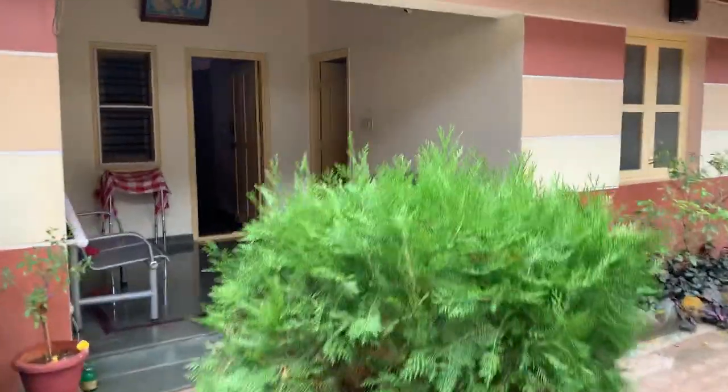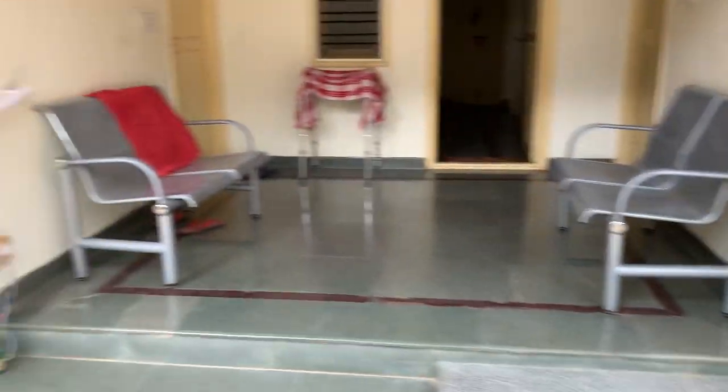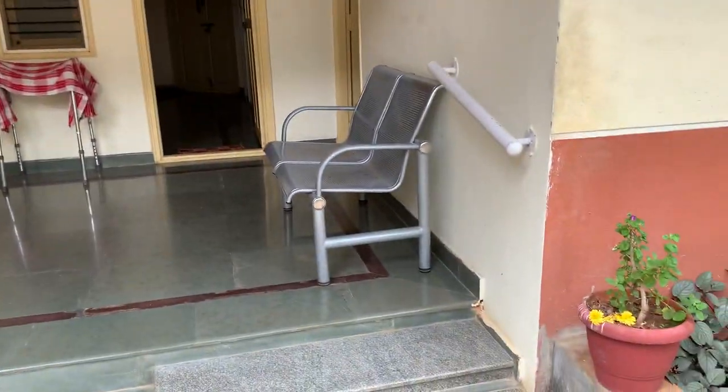I am going towards Dwaraka. Dwaraka is a nice place. For every cottage, you get a sit-out like this.